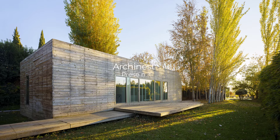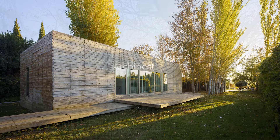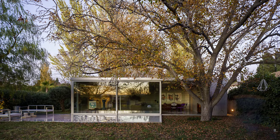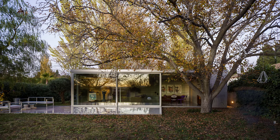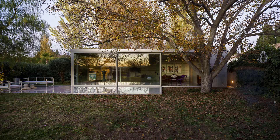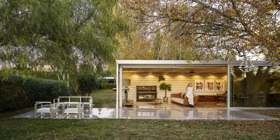Welcome to Urchinist, where today we delve into an architectural project that redefines rural living in the stunning surroundings of Granada, Spain. Designed by Eduardo Martin Martin and Olympia Martin Gomez, this unique residence reflects a blend of modern design and natural harmony.